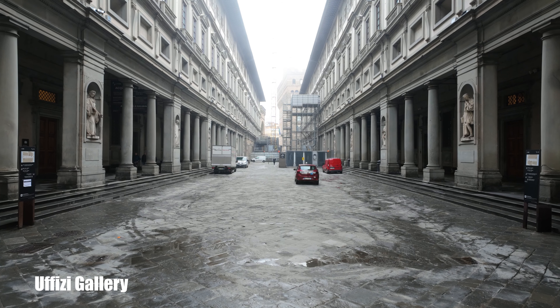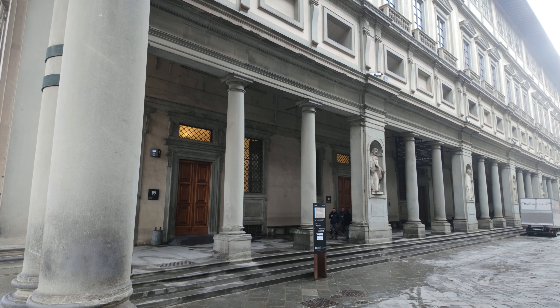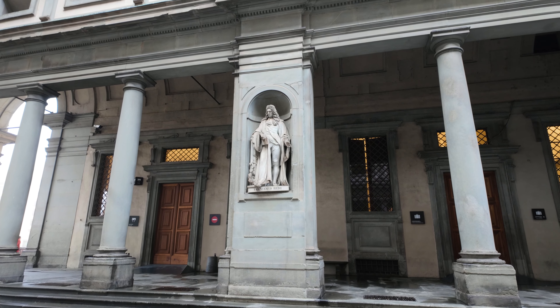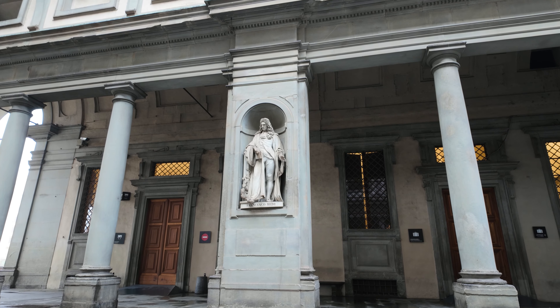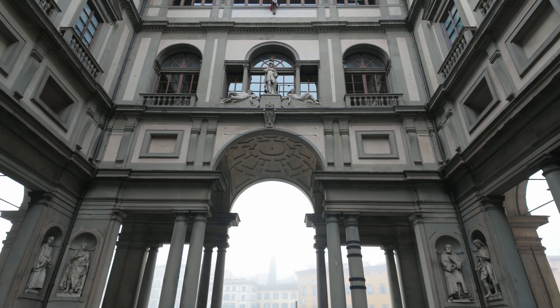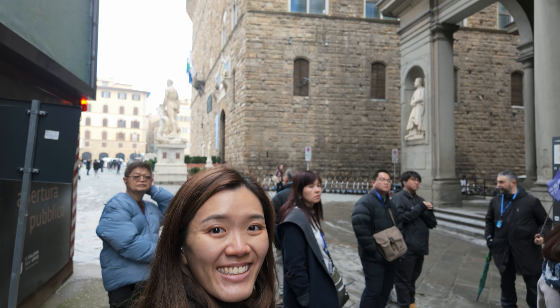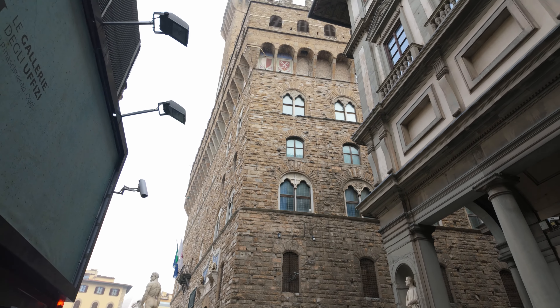Beside the bridge is the Uffizi Gallery. Here you can see pillars of statues of famous Tuscans such as Dante and Michelangelo. At the end of the gallery is Palazzo Vecchio, the town hall of Florence.